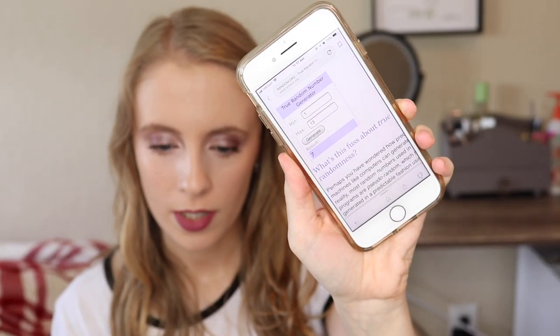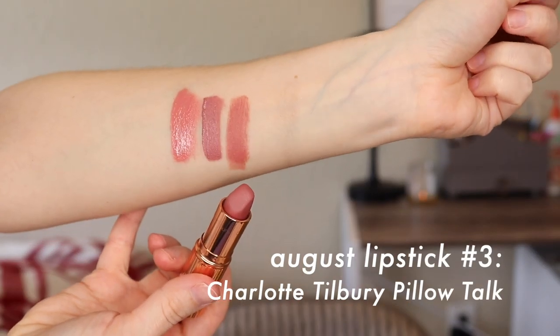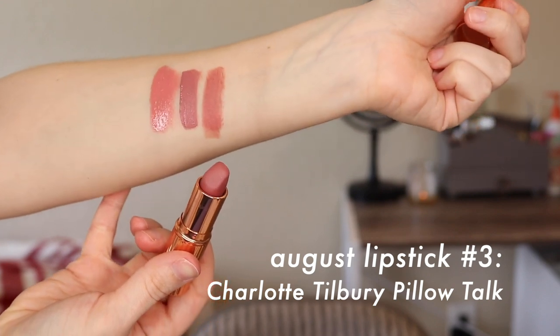I got number seven, and that is the Charlotte Tilbury lipstick in Pillow Talk. This was actually a gift from a very sweet subscriber. I have only worn this a couple of times and I love it — I wish I could have worn it even more, but since I was focusing on all my other lipsticks I just haven't worn it much. I am going to wear this so much this month, I already know. You guys know this shade — it's like a cult classic. The formula is one of the nicest bullet lipstick formulas I have ever tried. I'm excited to finally have this one picked; I've been waiting for it.